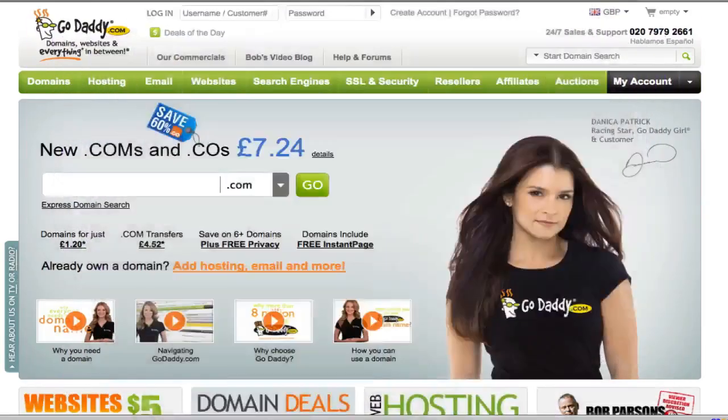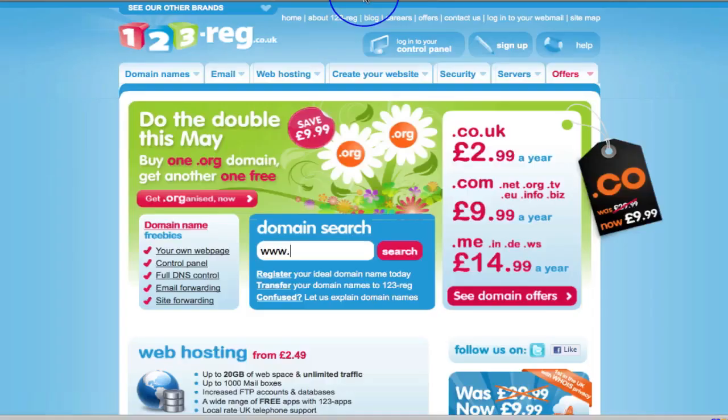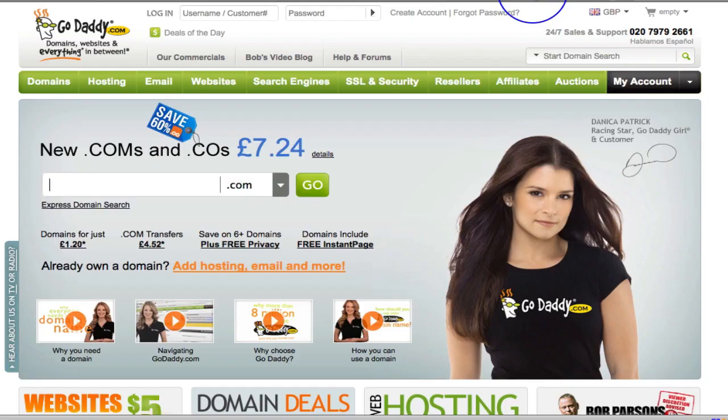Welcome back. In this video we're going to look at creating your domain name. I have for years used a site called 123-reg.co.uk — complete habit — but for the sake of this exercise I thought let's use GoDaddy.com because so many people use it. We're going to set up an account because I've got nothing with GoDaddy. So that's www.godaddy.com — not an affiliate link, just a straightforward domain registrar.